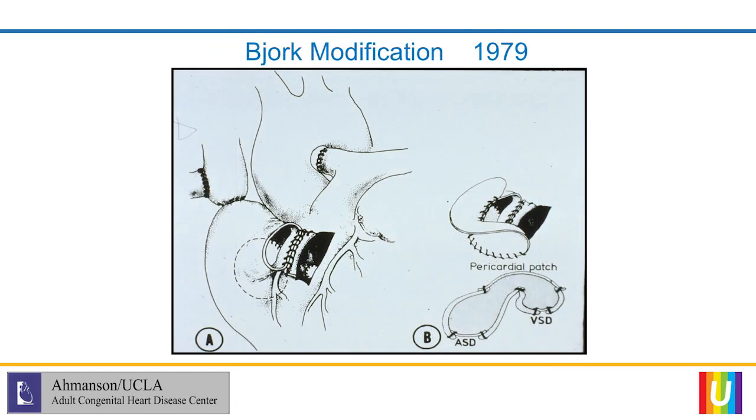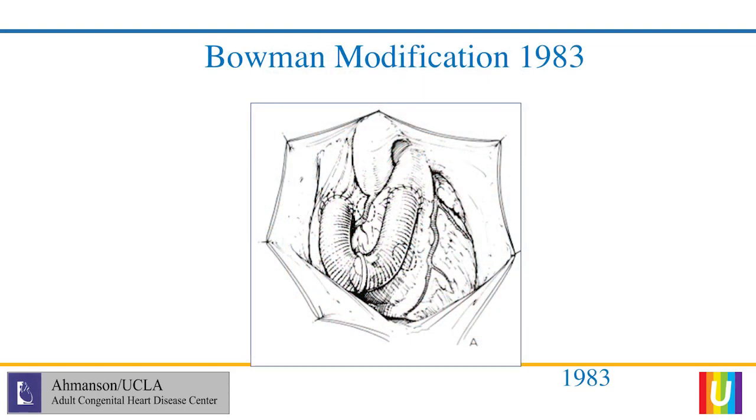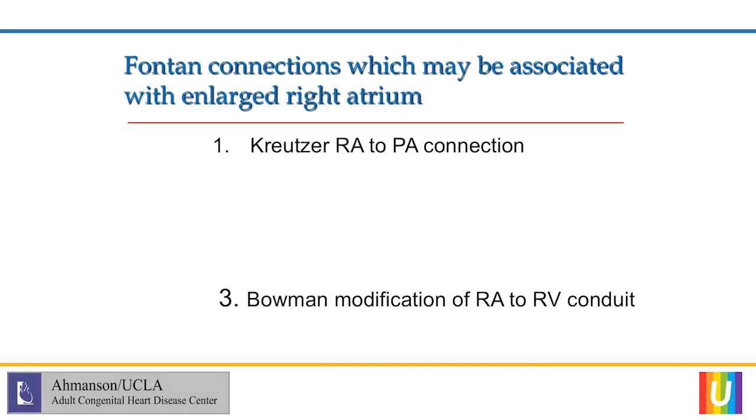In 1979, Bjork tried to improve the Fontan by including a hypoplastic right ventricle and closing the VSD. This shows a patient that we were doing a conversion on, with the pericardial patch which covers it. These patches and the connection are usually adherent to the back of the sternum and challenging with a re-operation. The Bjork modification was soon found to have a valved conduit that became obstructed and was quickly abandoned. The Fontan connections which may be associated with an enlarging right atrium include the Kreutzer direct connection, the Bjork modification, and the Bowman modification.